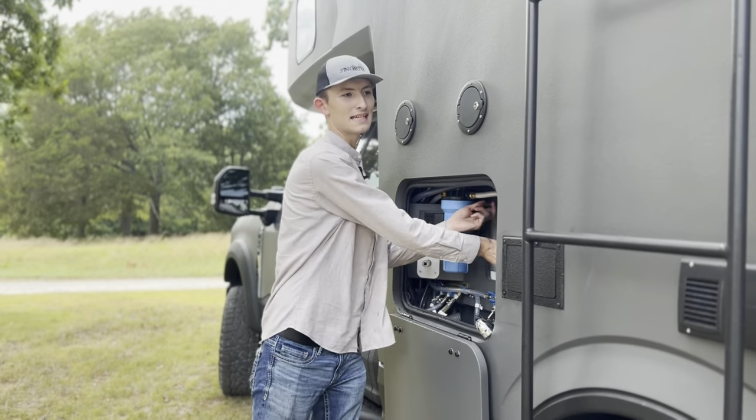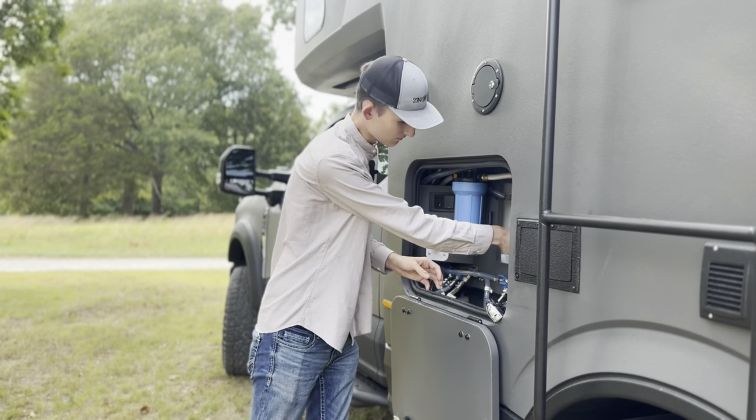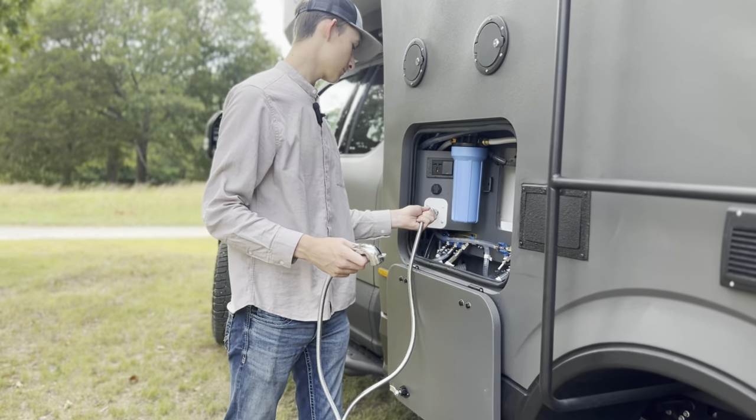Here you'll have the very easy to use cassette toilet as well as access to your outdoor shower — just simply plug it in.